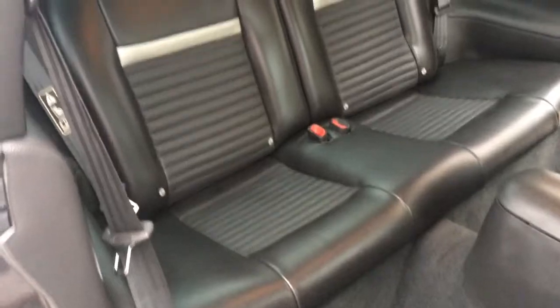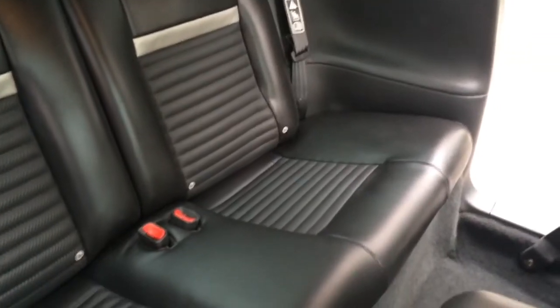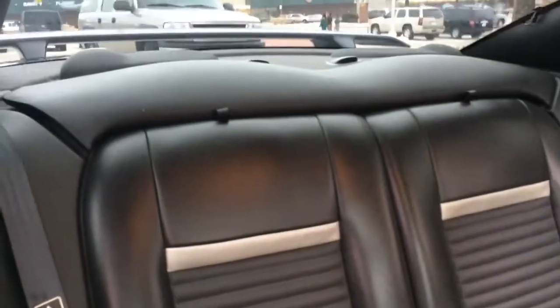The back seat of the car — I doubt it has been sat in very regularly. It looks brand new. I don't know if it's ever been sat in, truthfully. The carpet back here is perfect. The headliner is perfect also.